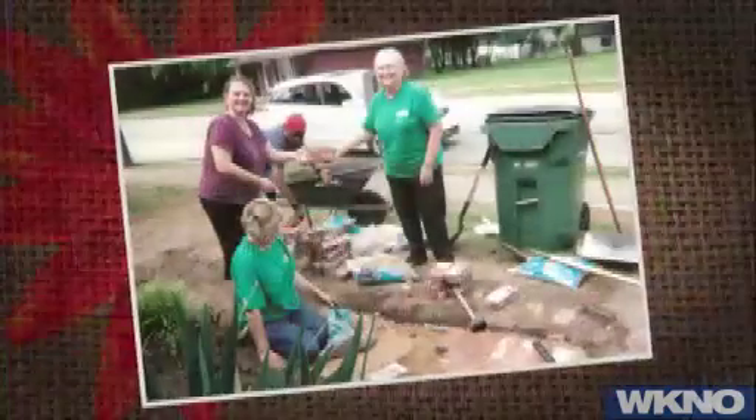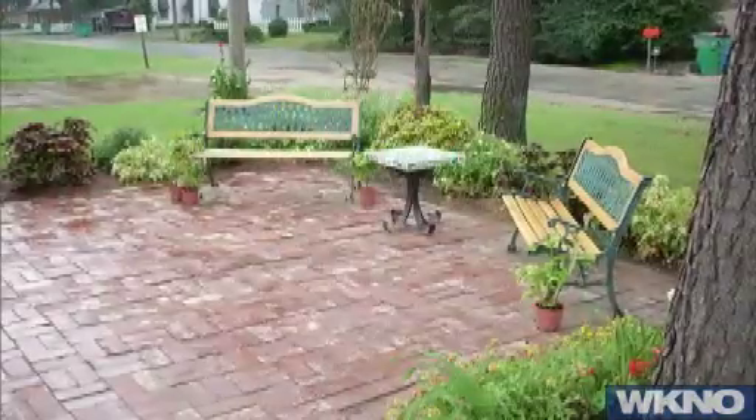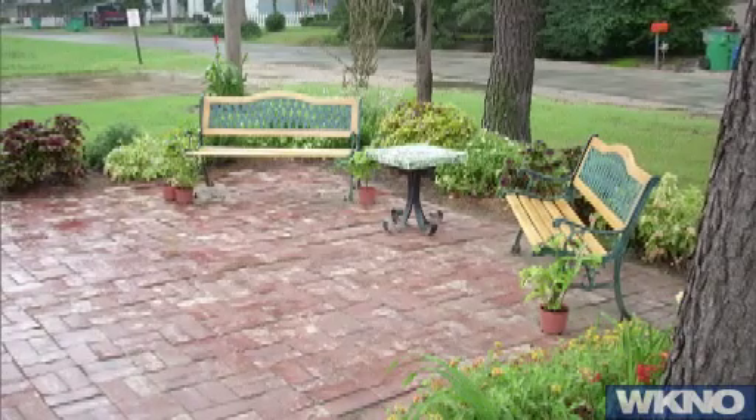Jason, let's tell the people what is a Master Gardener and what is the Master Gardener program all about? A Master Gardener is a volunteer who volunteers their time working with the University of Arkansas Extension Service and the Master Gardener program. We provide education to the county clientele and work on projects throughout the county to beautify the community.